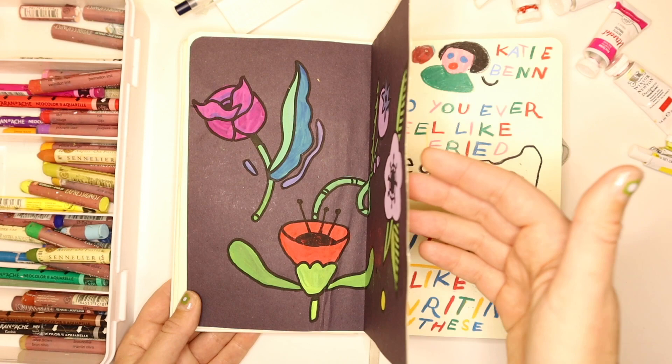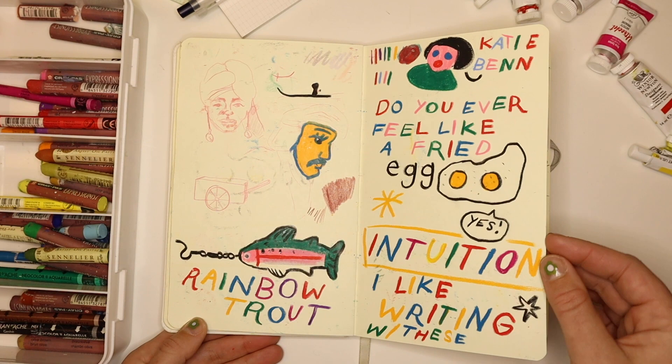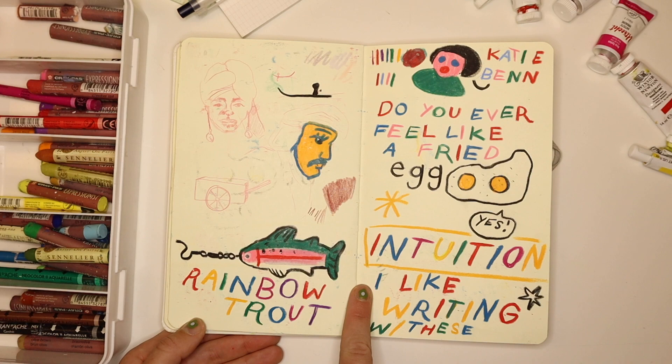I got these Caran d'Ache Neo Colors on a trip and didn't really know what I was going to use them for — I was just really attracted to the packaging and liked the way they looked. This is me testing them out. If you've seen my rainbow trout earrings, this is like a little doodle of one.